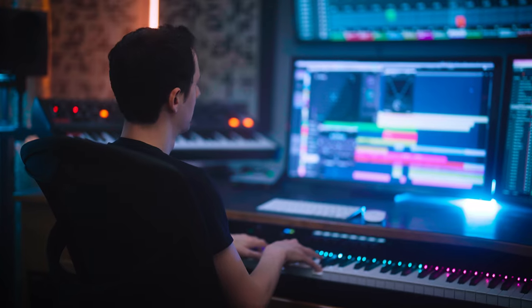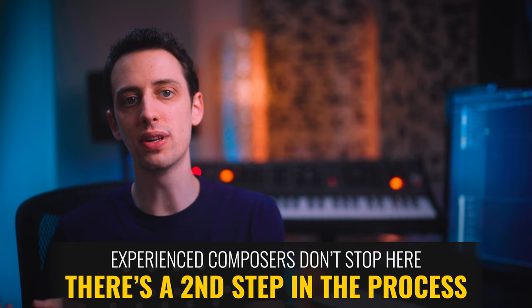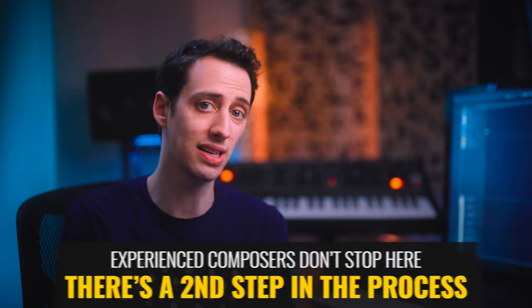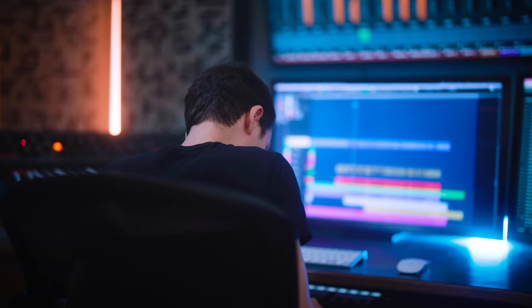You just keep creating until you reach the scene's conclusion and the piece just feels like it works and feels done. In my experience, this is typically the point where many up-and-coming composers believe that the cue actually is done. But I've found that's one of the biggest distinctions between composers with less experience and those who have been doing it successfully for a number of years — the cue is not actually done.